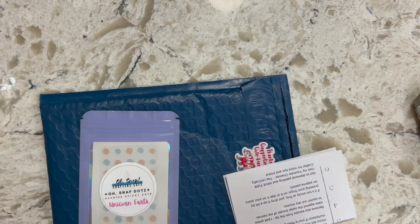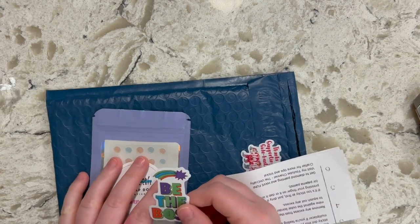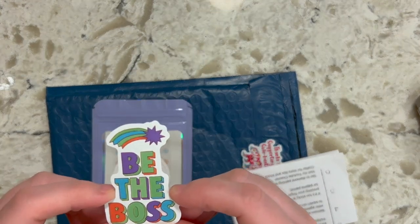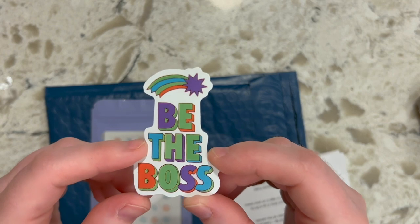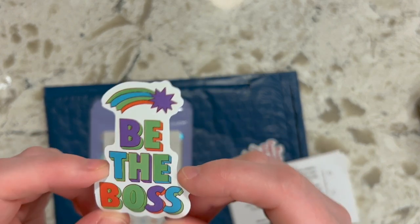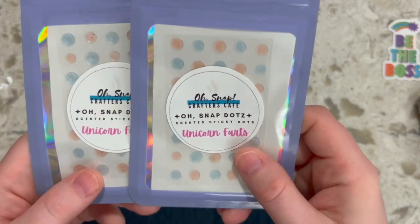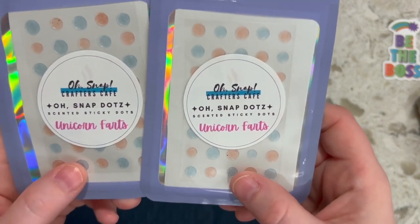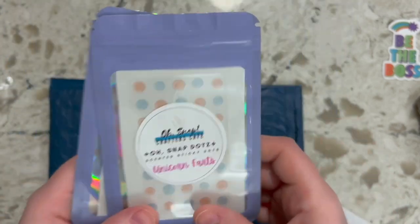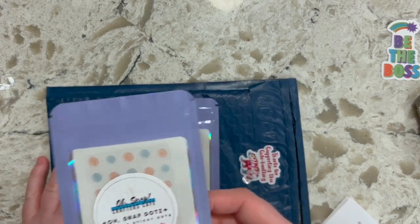I'm filming this at six o'clock in the morning — I've been up since 1:12 a.m., can't sleep. These packages arrived yesterday and, as I've said before, I have absolutely no patience. Here are her dots: Oh Snap Crafters Cafe is calling them 'Oh Snap Dots — Scented Sticky Dots,' and the scent is Unicorn Farts. I got two because shipping to Canada can be expensive, so I like to order a couple things at once.